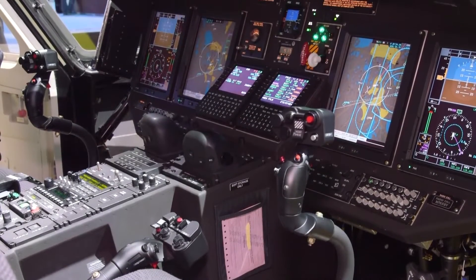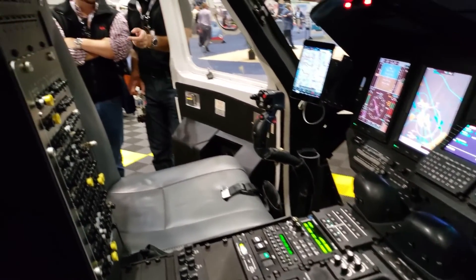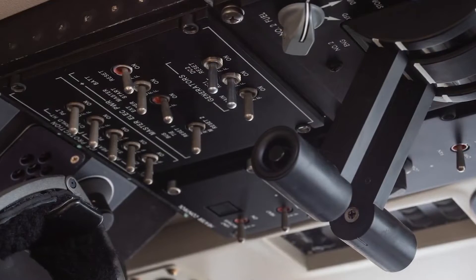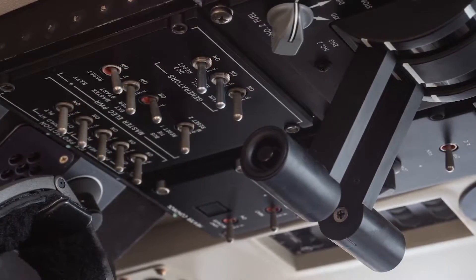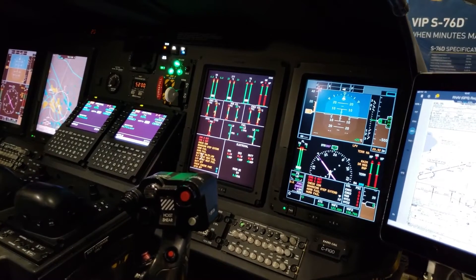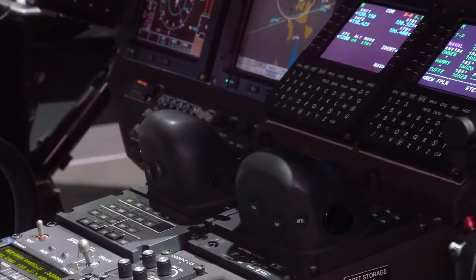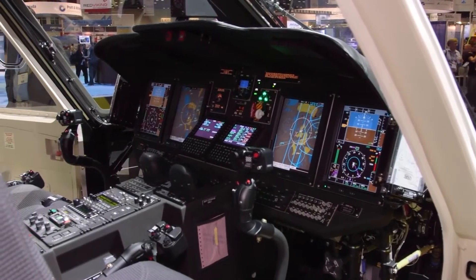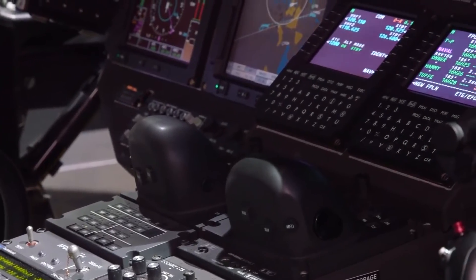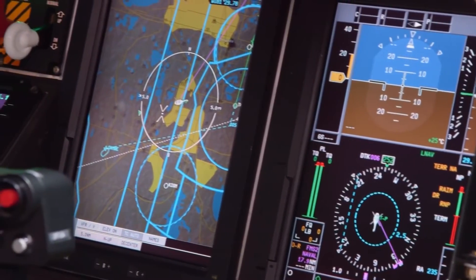One of the standout features is the availability of synthetic vision, a system that renders a three-dimensional depiction of terrain based on databases and real-time sensory inputs. In conjunction with the enhanced vision system, which employs infrared sensors to cut through low visibility conditions, pilots are afforded an unprecedented level of situational awareness. The FMS is robust and intuitive, offering capabilities like waypoints and airways planning, performance optimization, and fuel planning, reducing pilot workload by automating tasks such as calculating takeoff and landing distances based on prevailing weather conditions and aircraft weight. The aircraft also features a four-axis autopilot and flight director system, enabling pilots to conduct maneuvers from simple turns and climbs to complex operations like search patterns without manual intervention.